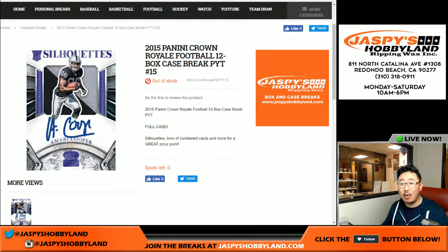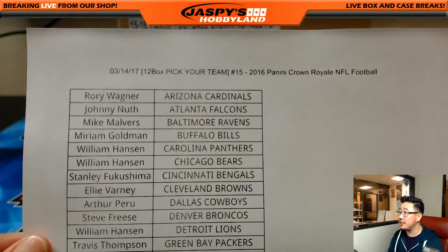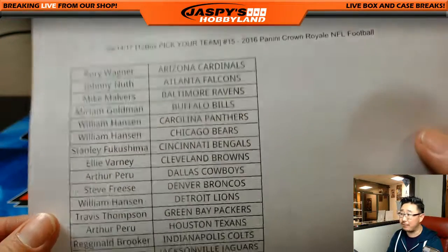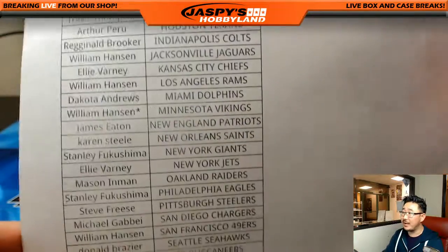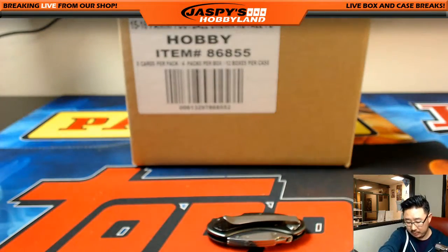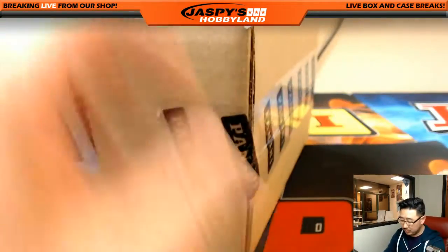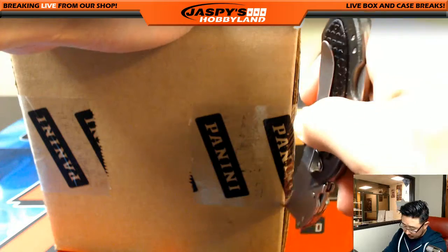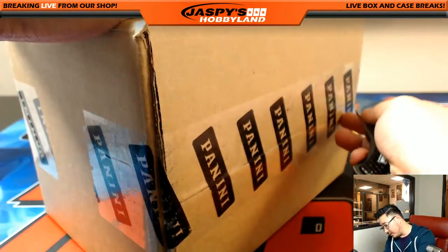Welcome to 2015 Panini Crown Royale Football - it's a full case, 12-box break, pick your team number 15 from jaspeshockeyland.com. Thanks to all these folks who got into the action, and thanks to Hanson for grabbing the last handful of teams. Vikings are your official last spot - mojo filled up this break. We don't have any more 2015 Crown Royale Football, so this was the last case for the time being - might as well give it a good send-off.